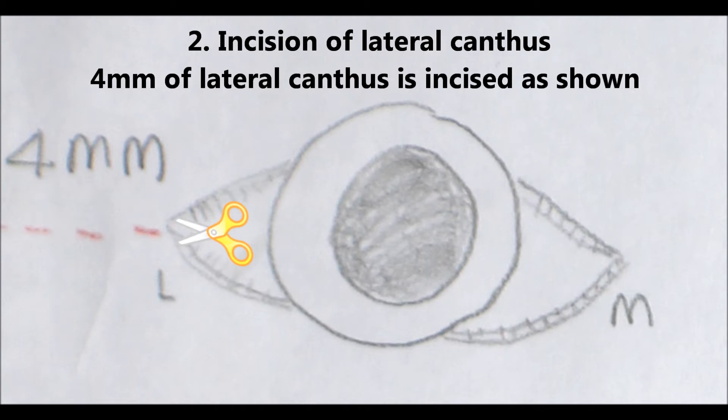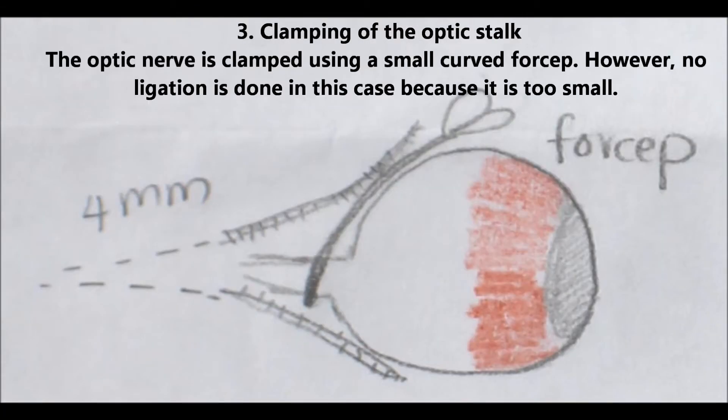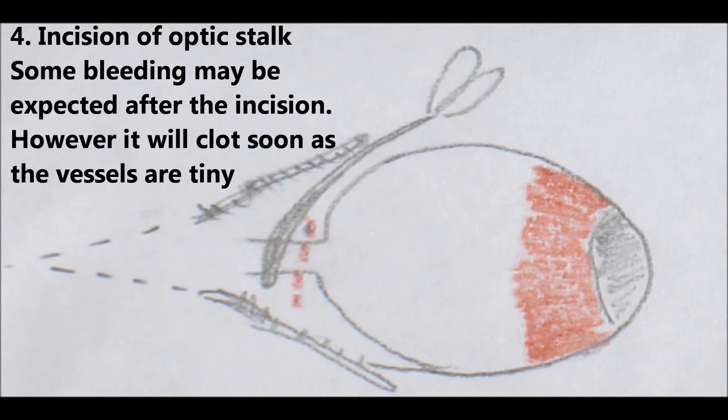A 4mm lateral canthus incision is made as shown. The optic nerve is clamped using a small curved forcep. However, no ligation is done in this case because the vessels are too small. The optic stalk is then incised.